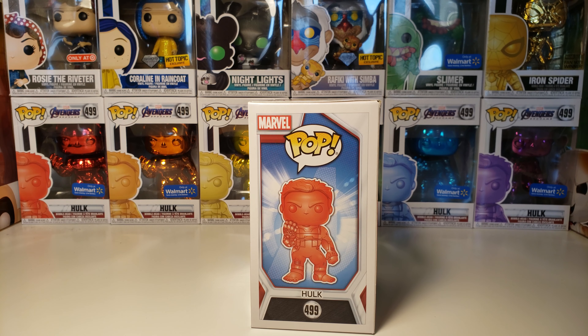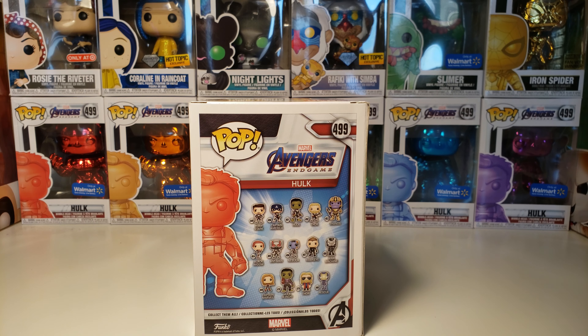Here's the side of the box. This shows some of the other Avengers Endgame Pops you could collect.